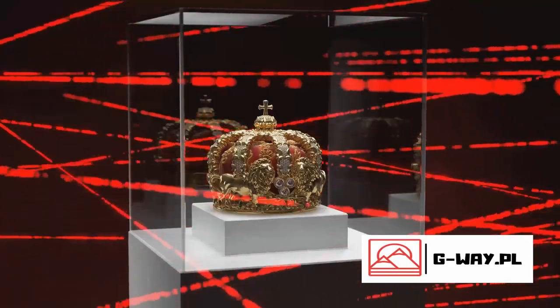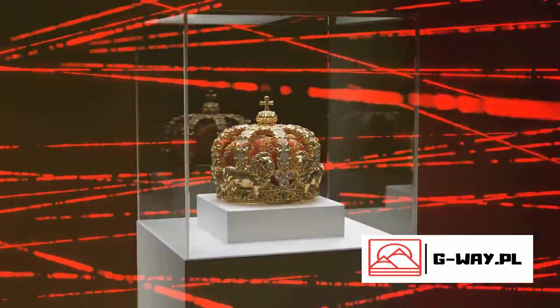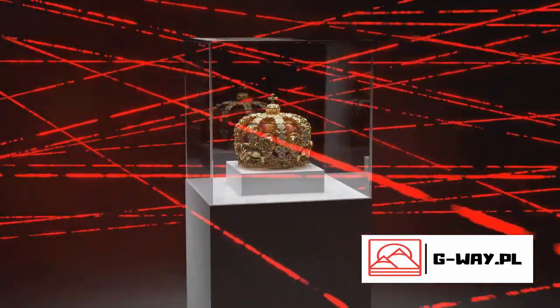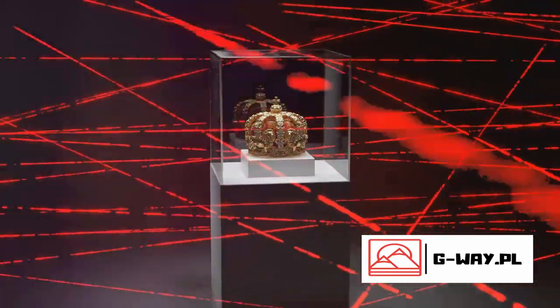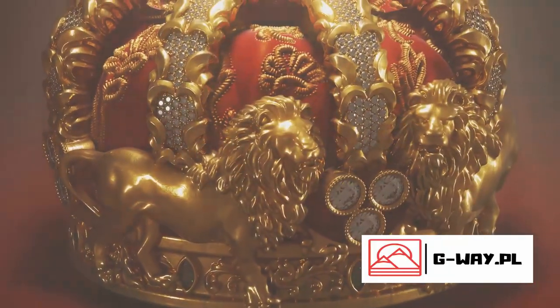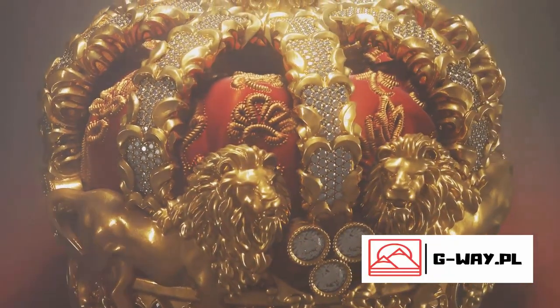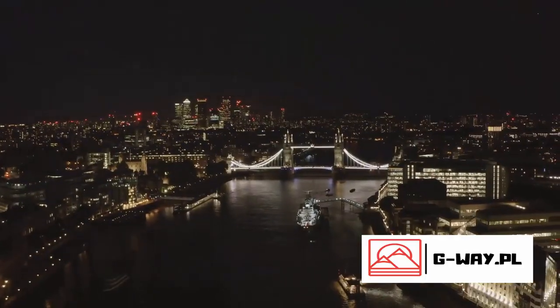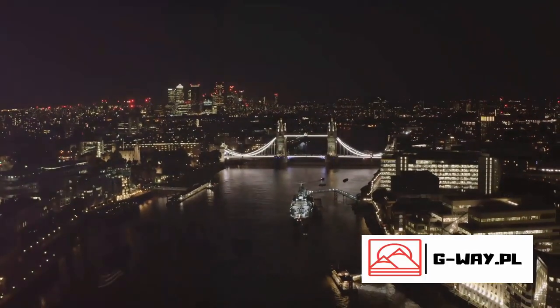As we delve deeper into the tower's stone-clad walls, we encounter the radiant glimmer of the crown jewels. These symbols of royal authority are not only priceless, but they also hold centuries of stories, from the grand coronations to the intricate tales of power and prestige. The Tower of London is a testament to the city's rich and varied past.